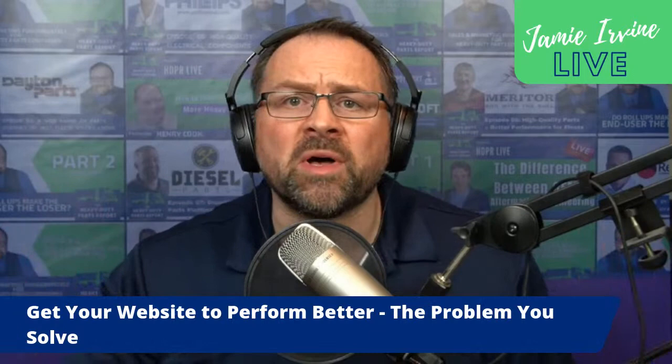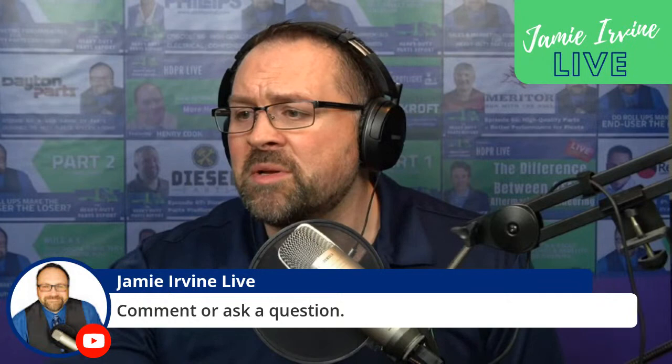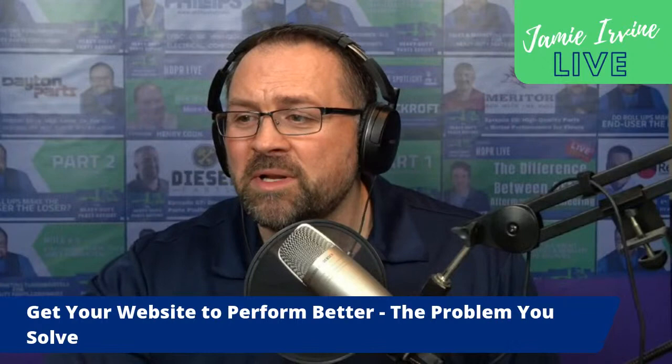Today is Thursday, October the 28th — can you believe it? Today we're going to be talking about your website. But before we get into that, with all of our live streams we would love to have you participate. If you'd like to make a comment or ask a question, please do so and I'll make every effort to bring you into the live stream.